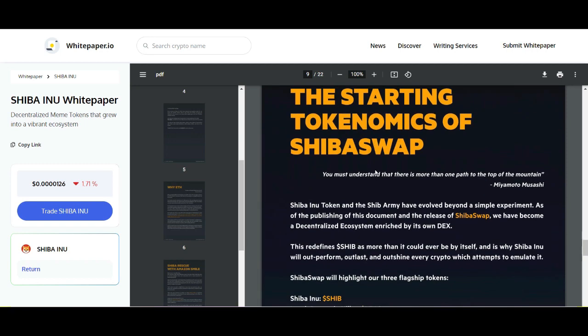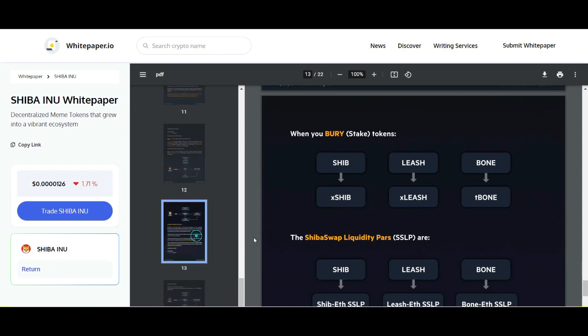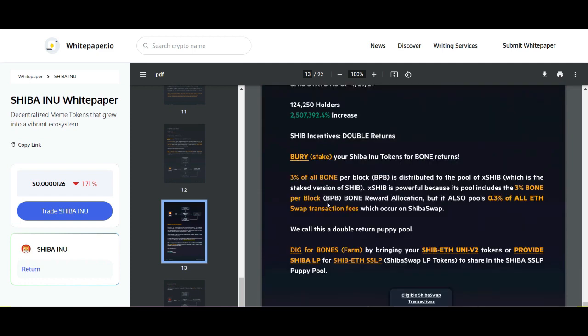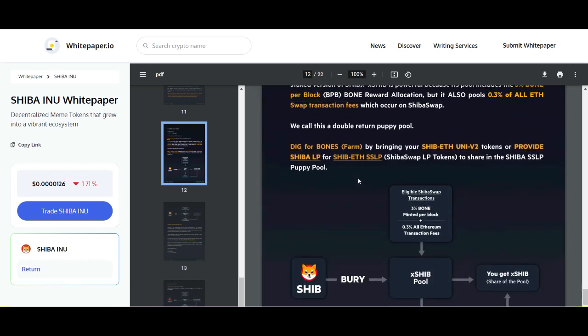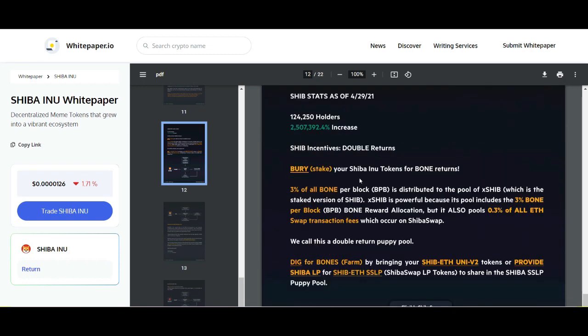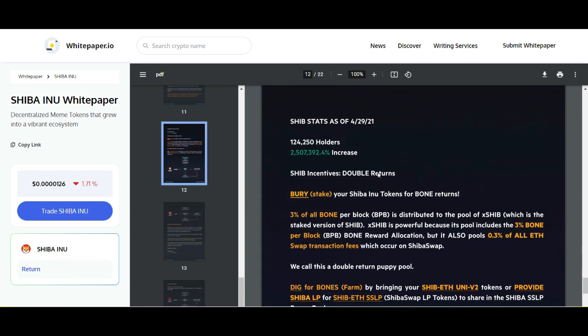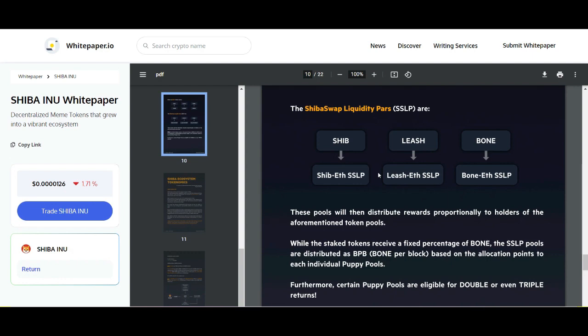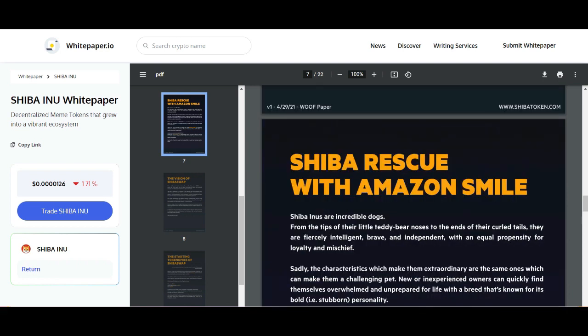Moving on to the Shiba swap tokenomics — I'm not sure if it's fully updated, but Shibarium should be in there. It goes through the SHIB staking mechanisms and liquidity pools available. White papers are truly one of the first things you want to look at — see what the project is made of, what it has set before it. This is one of the key items you need to look into when researching a crypto project.